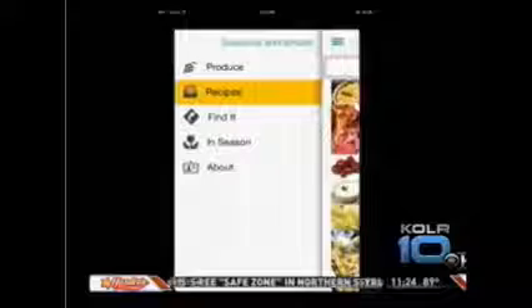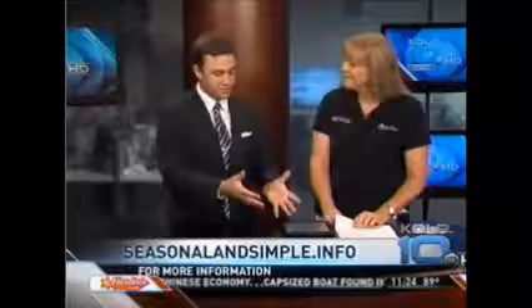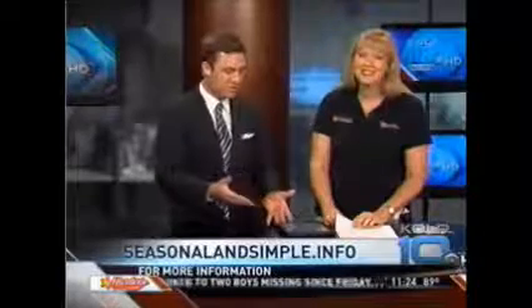This seems like a wealth of knowledge all in this app, but we were trying to find it earlier and it's a little bit difficult. But I know if you go right to your website, it was extremely easy to find. What's that website? The website is www.seasonalandsimple.info. Fantastic. This app — we didn't have a lot of time to show you what's in it, but it is jam-packed. There's lots of information. They did a lot of hard work on it, the students and the faculty did.